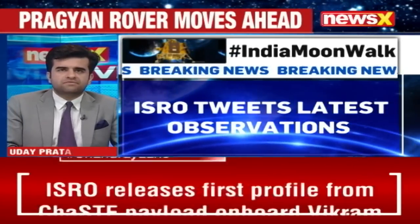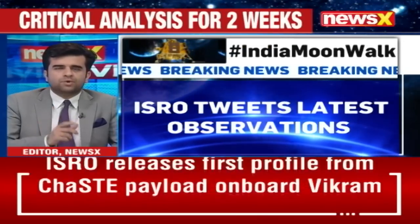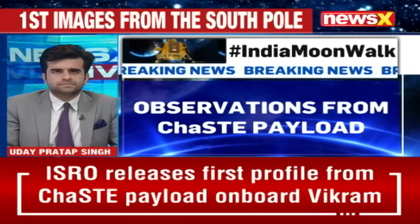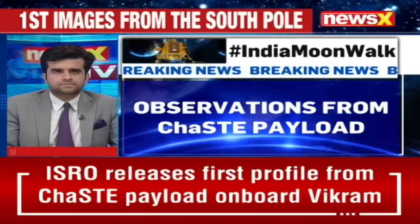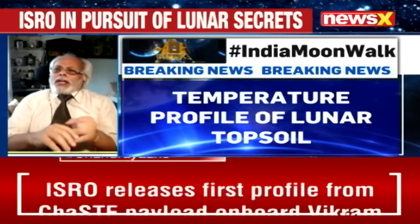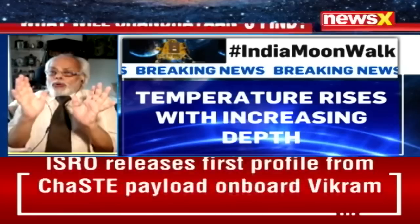Already the latest observations are coming in. We are getting an understanding of the south pole temperature of the moon. The lander has four instruments. One is the CHASTE, which is going to make the thermal mapping of the surface at the south pole.